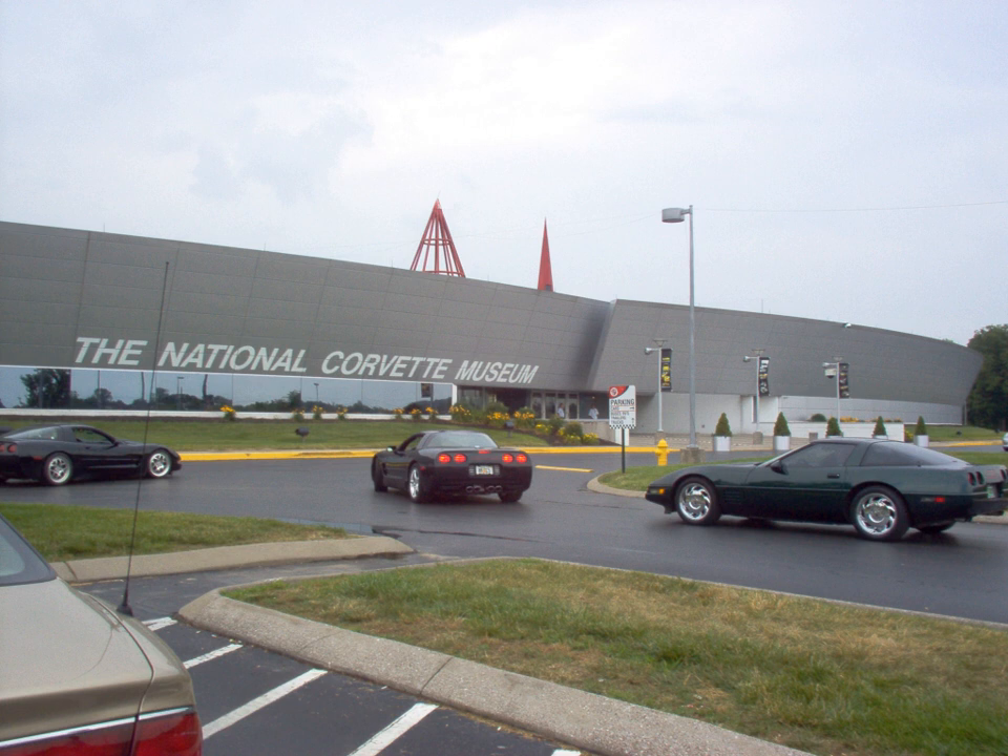The East Kentucky Science Center was once a private, non-profit science center and planetarium located on the main campus of Big Sandy Community and Technical College in Prestonsburg, Kentucky. As of 2008, the EKSC became part of Big Sandy Community and Technical College, which now funds and operates the Science Center. The center features a planetarium, exhibit hall with traveling exhibits, science classrooms, and gift shop.